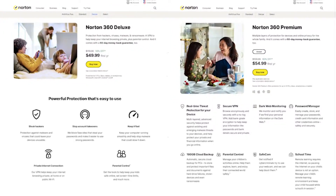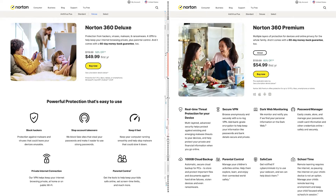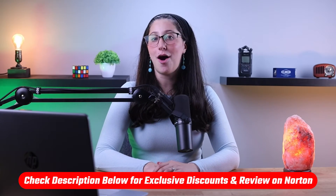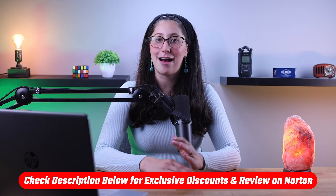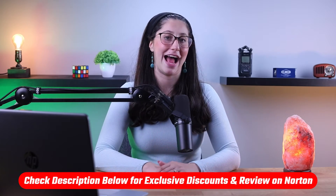Hey everyone, welcome back. In today's video, we're going to be discussing the similarities as well as the key differences between Norton 360's premium plan and deluxe plan. But before we get into this video, if you'd like to know more about Norton, you'll find an in-depth review in the description, as well as a discount so that you can save a little bit more money if you choose either of these plans.